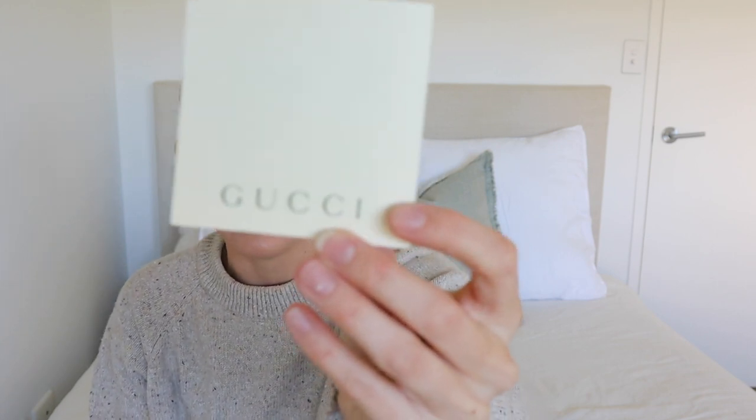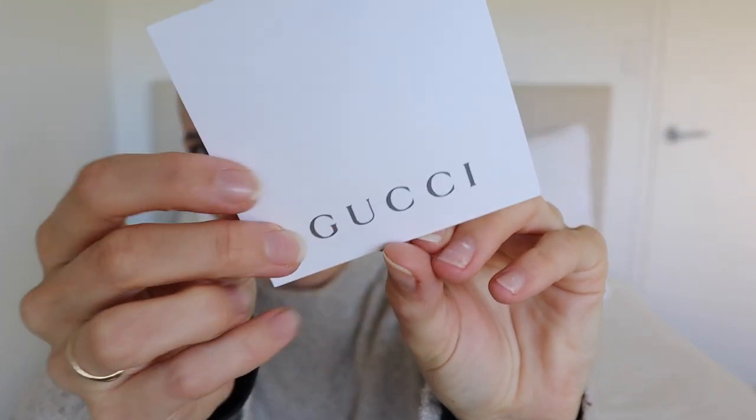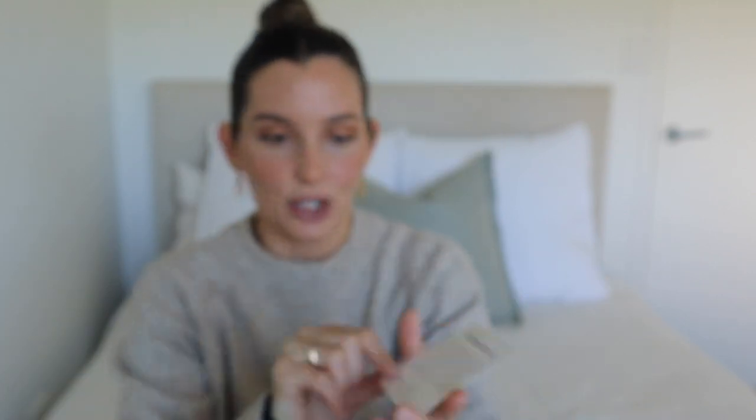It also came with the Gucci cards. This is all in Japanese because it was from a Japanese seller, but I'm assuming that would be the care card. You've got another Gucci card and then another little Gucci tag. All of that came with this bag — it's just a really great touch, and a great touch for resale value as well. If I ever did decide to sell this bag on, I'm sure a buyer would pay a little extra knowing they received the dust bag and the original cards.